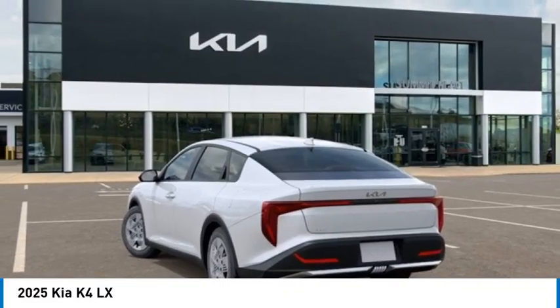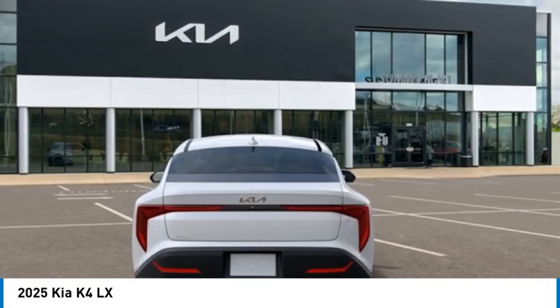Visit the dealership today and see this vehicle first hand. Here are some of this vehicle's great options.